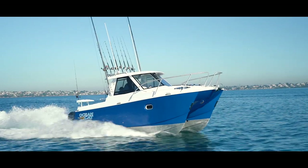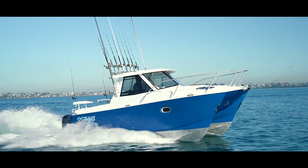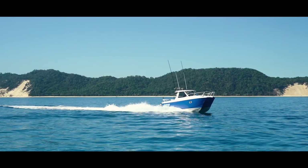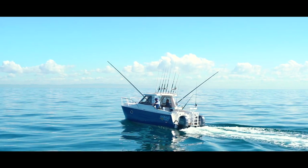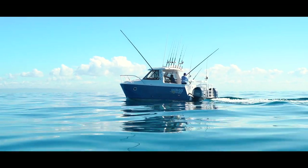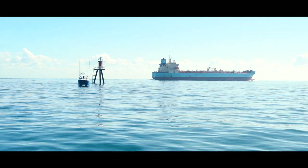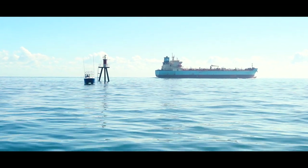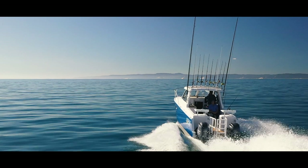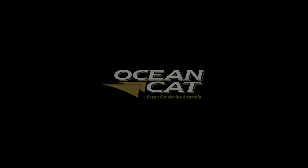The Offshore 26 would be one of Ocean Cat's most versatile boats, mostly suited towards fishing but certainly can be used for more applications on the water. With all the features that the Ocean Cat range has, there are endless possibilities to where this boat can go and what it can do. Ocean Cat Marine can tailor this boat to suit your needs. Welcome to the Offshore 26. For more information or layout options, please visit www.oceancat.com.au.